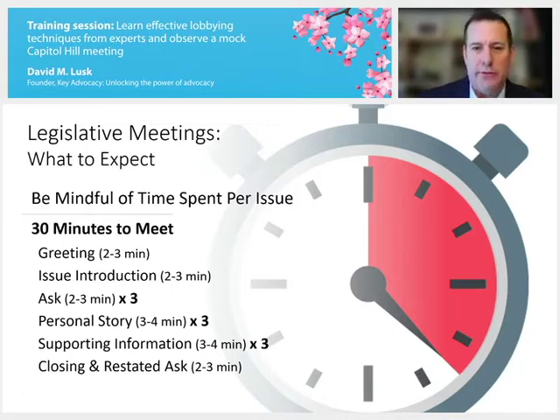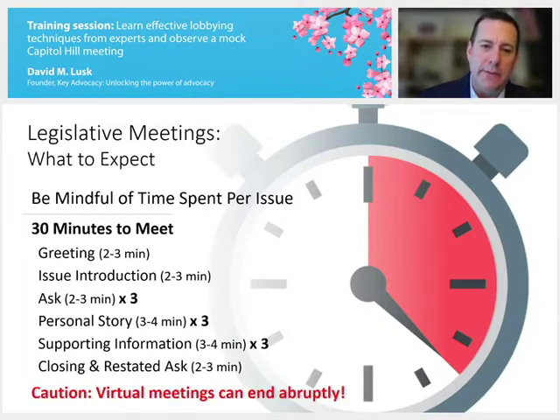If you practice or rehearse what you're going to say ahead of time and break down all the elements of the meeting — saying hello, introducing the issues, completing an ask, sharing a personal story — you can see how little time you really can dedicate to each aspect. One point of caution for virtual meetings is they can end rather abruptly. If 30 minutes is up, you may find that office is shutting the screen off and jumping into their next obligation. You may not have as much transition time as you would in a face-to-face meeting.